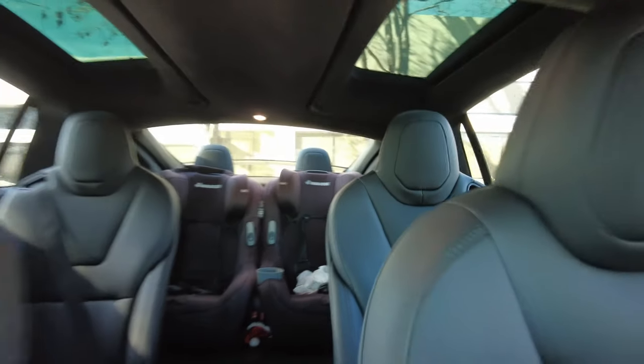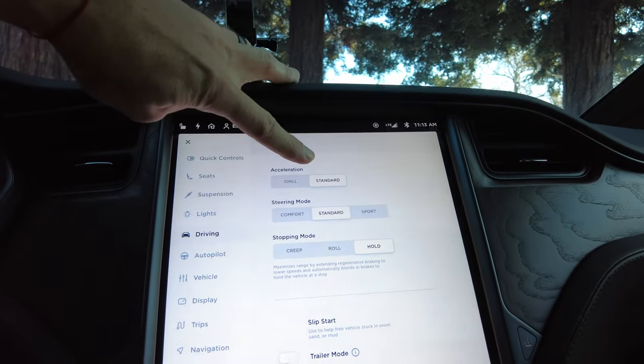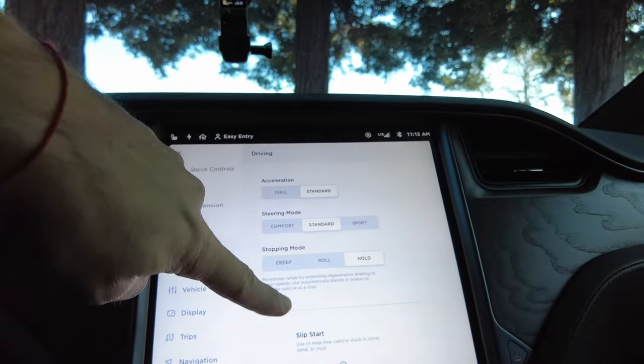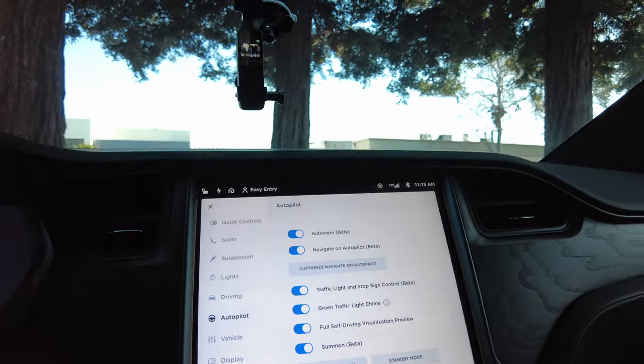You've got auto lights, a dome light you can turn on, and auto high beam which turns off your high beams for oncoming traffic. I do standard on the accelerator and standard on steering. Stopping mode is interesting — in a Tesla you don't need to hold your brake pedal; the car creeps to a stop and you can let go. Slip start is for snow and mud, and trailer mode is if you're towing something.